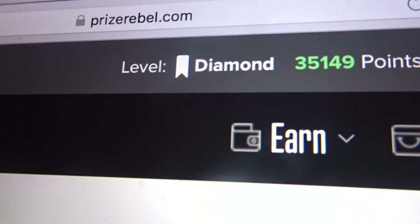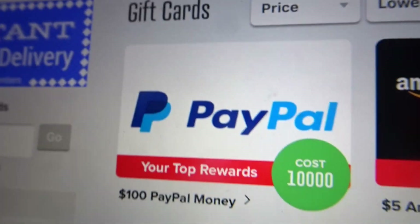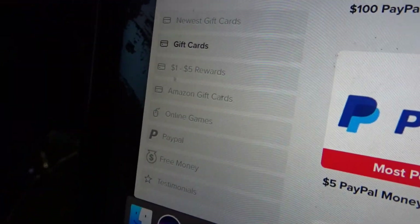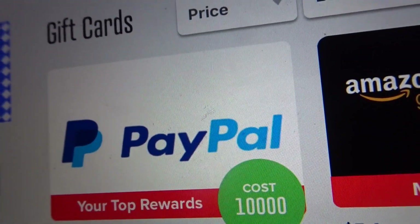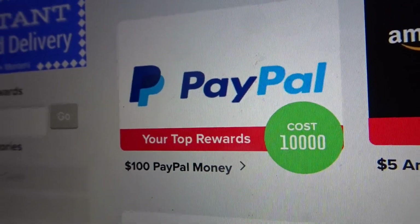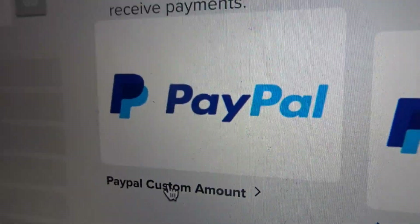You can see that's 35,149 points. I'm going to do PayPal. I'm going to go over here to all the rewards on the sidebar, click PayPal, and I'm going to do the custom amount.